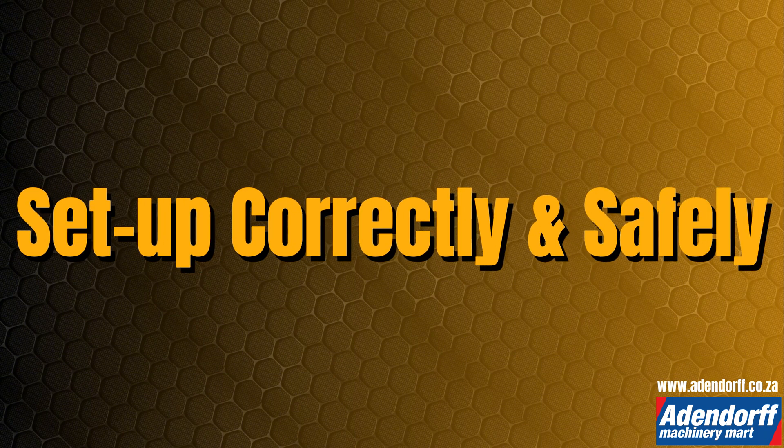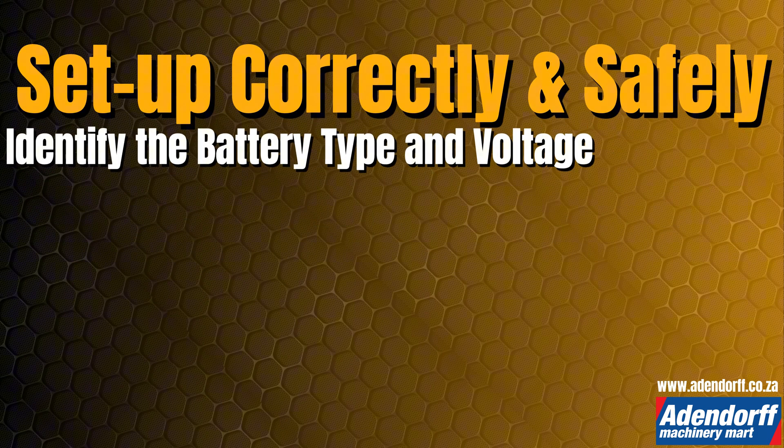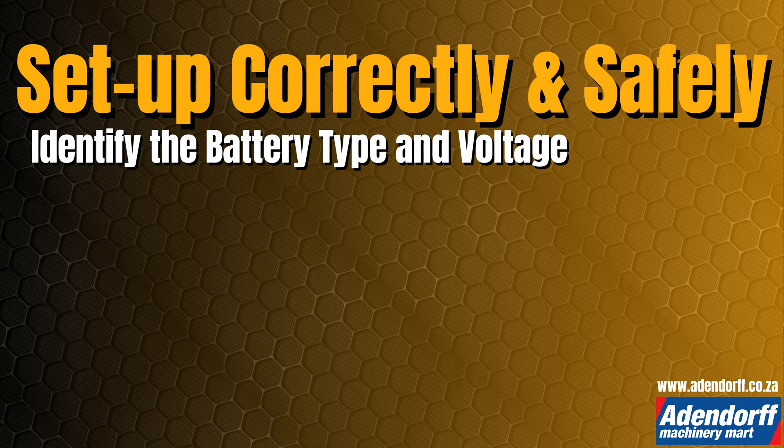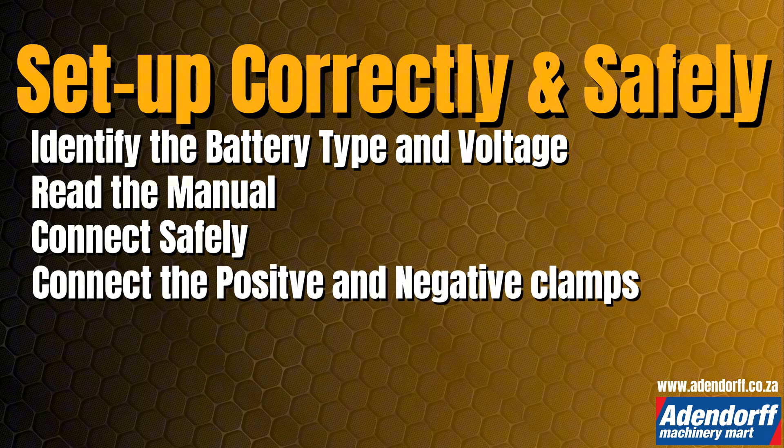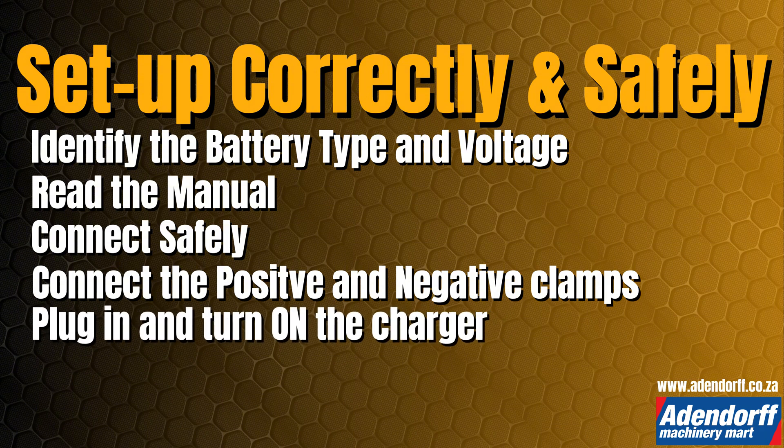Here are steps to set up the chargers correctly and safely. First, identify the battery type and voltage — know your battery specifications before connecting the charger. Read the manual to understand specific features and settings. Connect safely: ensure the charger is off, connect the positive clamp (red) to the positive terminal, and connect the negative clamp (black) to the negative terminal. Then plug in and turn on the charger, selecting the appropriate setting.